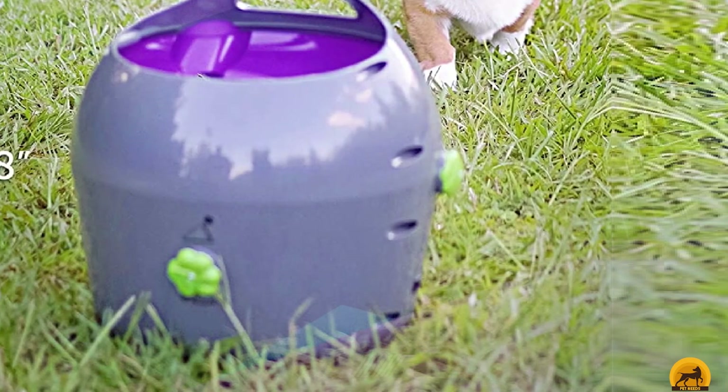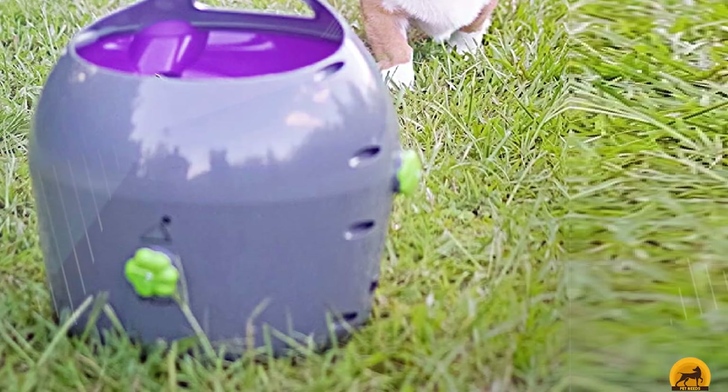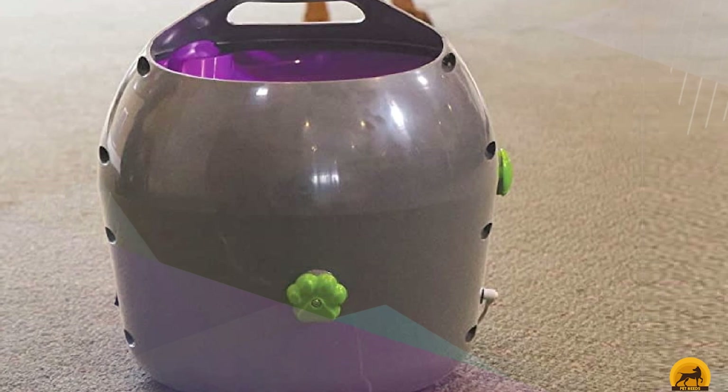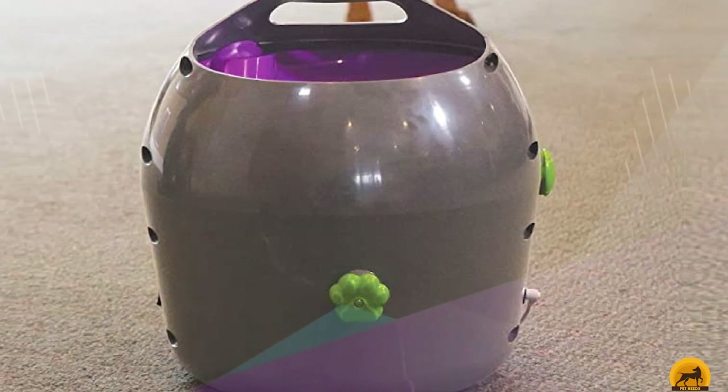We found that it is easy to use both indoors and outdoors. It comes with a power cord, or you can use it with D batteries. You can also adjust the angle of the direction that the ball is thrown.